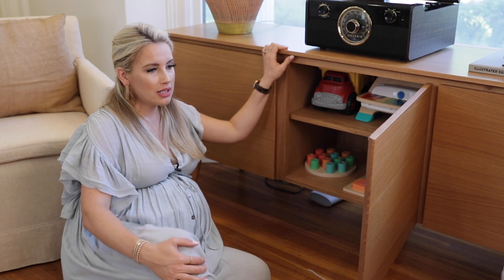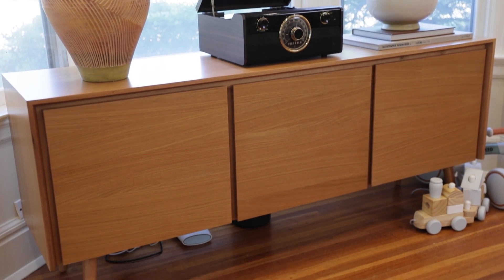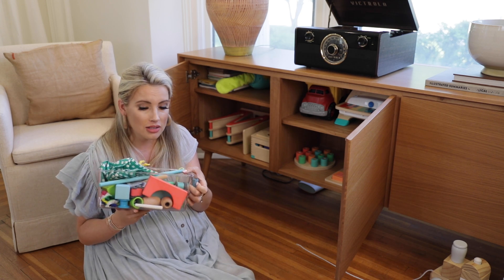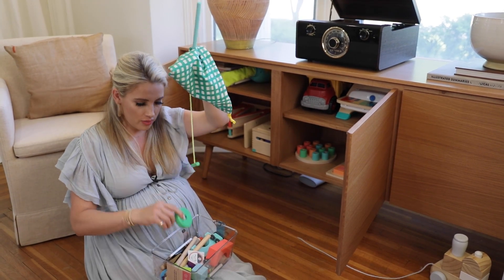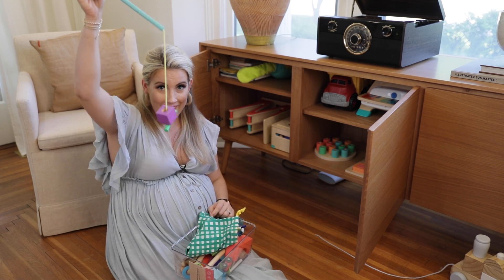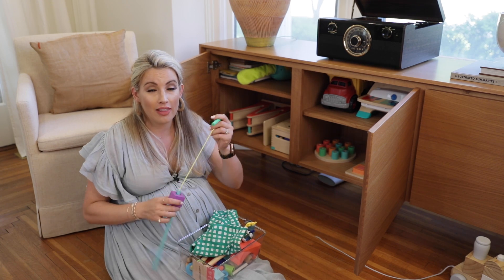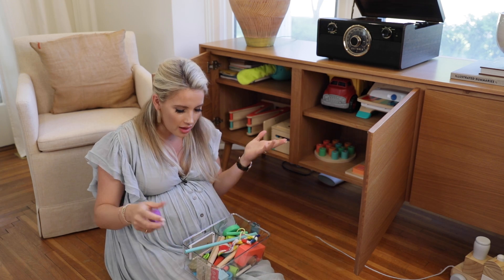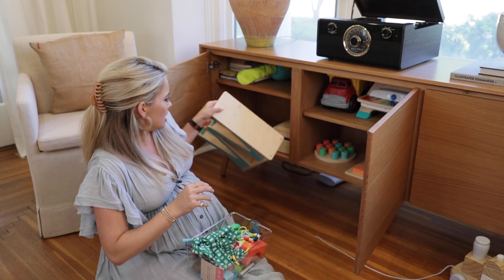I love this particular sideboard — it's from Article. This one doesn't have any drawers, just doors, and there are different sizes. You can adjust the shelves, which is great. For bins, you can get plastic bins with handles — I think I got these at HomeGoods. Kid stuff is fun — you can go fishing around in there! Love Every is where I get all of his toys. I love their subscription kits. They have really aesthetically pleasing toys, like this race car track.